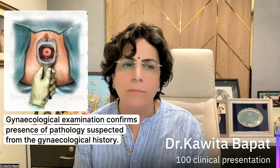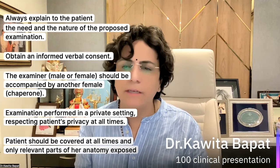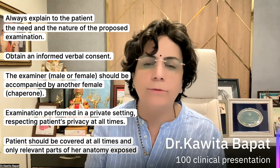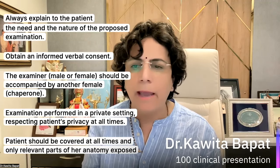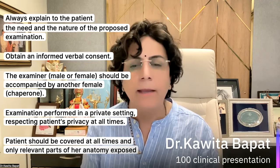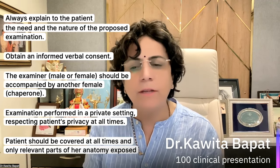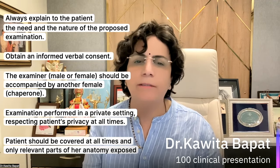Another important point is that we ought to always explain to the patient what is the need and the nature of the proposed examination. Whenever we do the gynecological examination, it's our responsibility to tell the patient what we are doing, how we are going to do it, and why it is so important. We should always have verbal consent from them. If a male is doing the examination, he should be accompanied by a female chaperone — it's very important. If females are doing the gynecological examination, we should still have another companion. The examination is performed in a private setting.